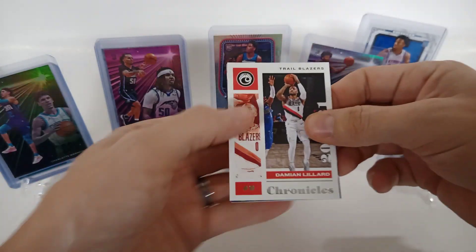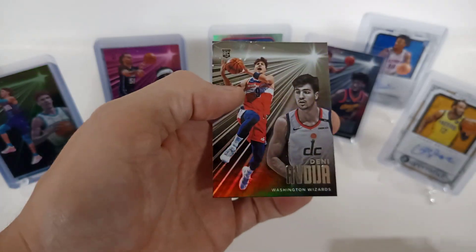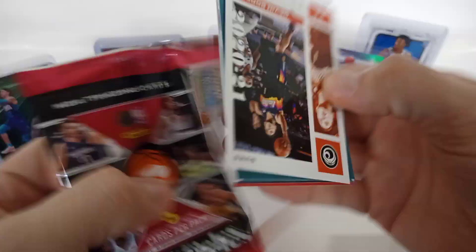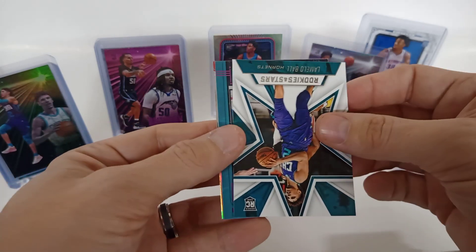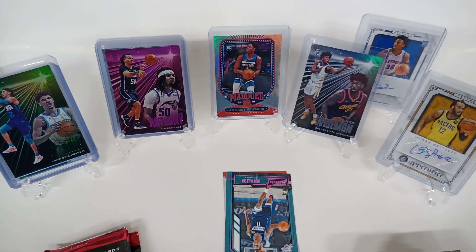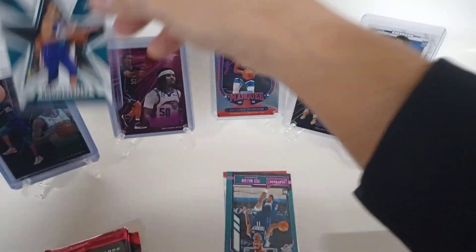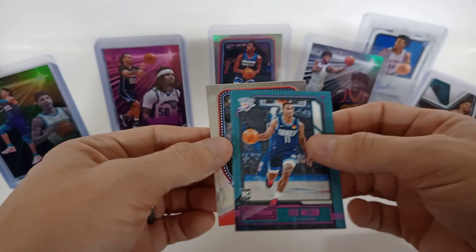I think that may be our first Deni Avdija. Ja Morant, LeBron, RJ Hampton, James Harden on a pink, and a rookie. Devin Booker, Kira Lewis — nice LaMelo Ball, Rookies and Stars — not a parallel or anything, but still a nice little hit. Only one Anthony Edwards so far. All right, I think Theo Maladon and Devin Bass — I don't know if Theo's back from the G League.